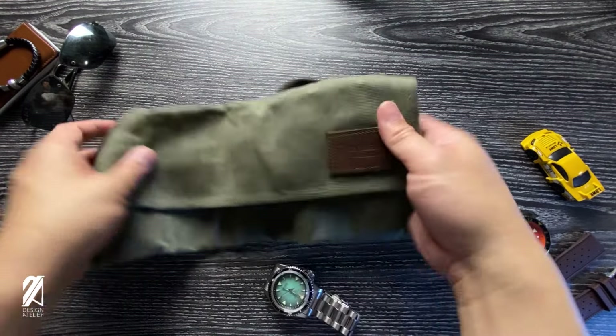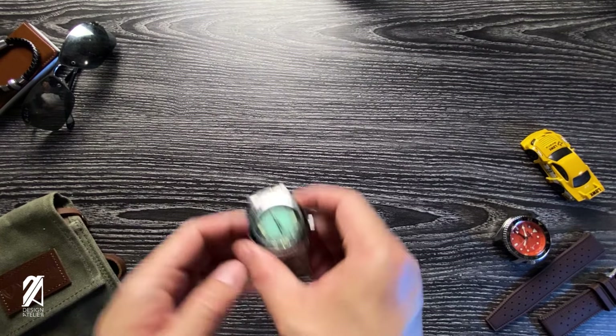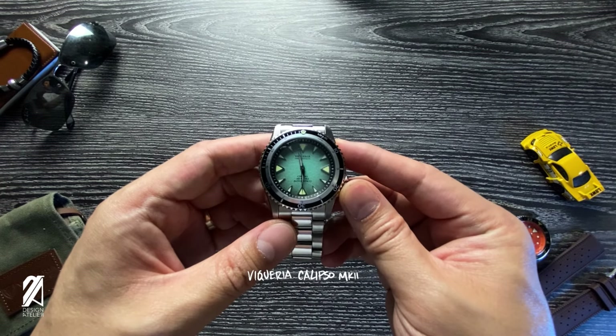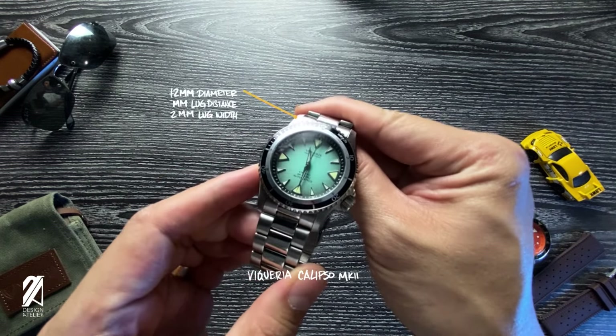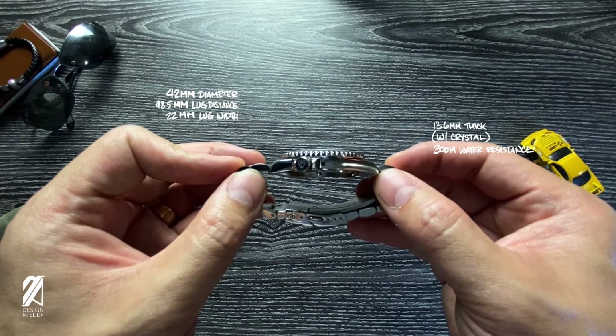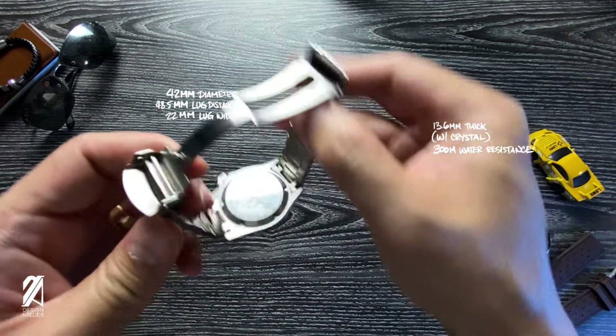The word 'derivative' often takes on a bad reputation because of the very real issue of counterfeiting, but this is far from this brand's design direction. Whatever they've borrowed from other watch designs, this diver called the Calypso fuses them all together and executes them in a subtle but tight manner.